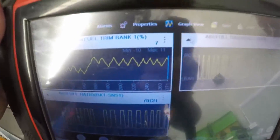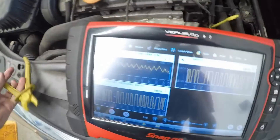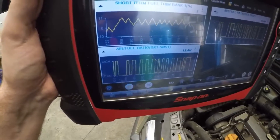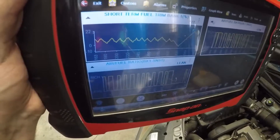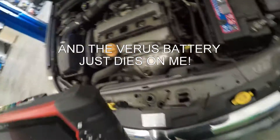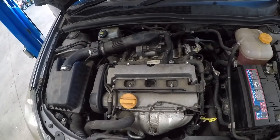I'll just show you what happens when we disconnect it. Now that's disconnected, let's watch the trims. As you can see, both fully lean again — short-term fuel trims go all the way up.